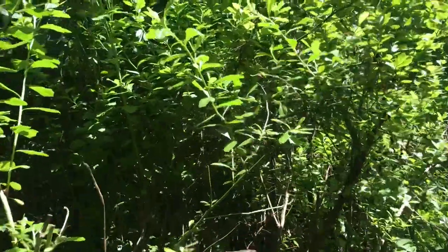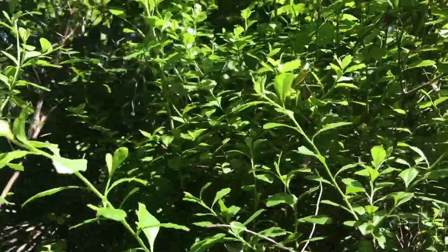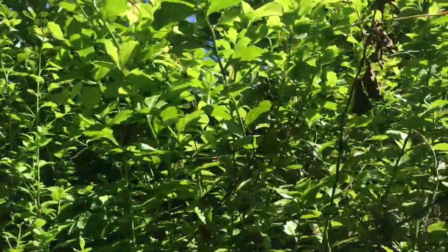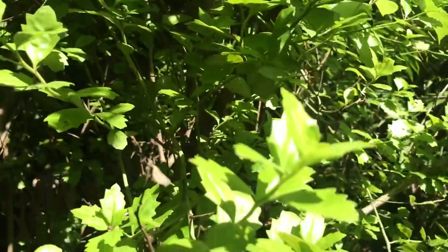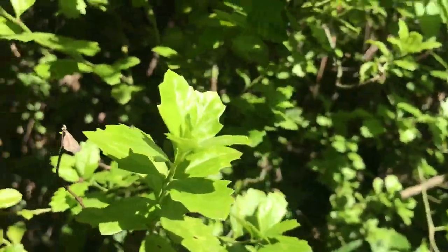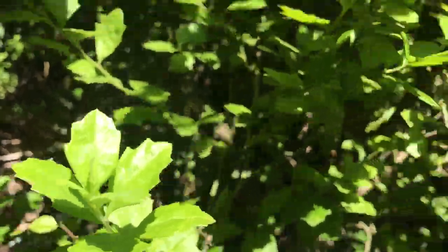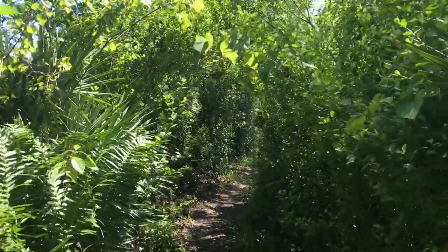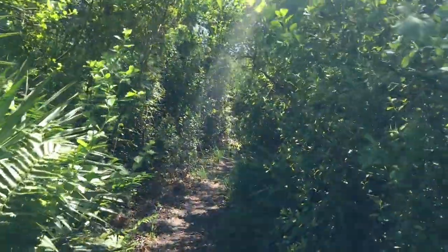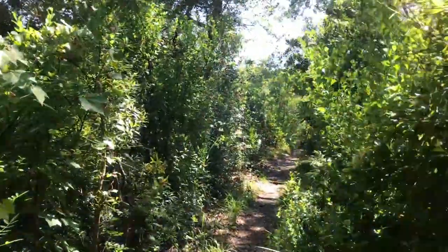We're seeing something else here — it looks like a groundsel tree. That's what I believe it is, a groundsel tree, and they are on both sides of the pathway right now, forming a tiny bit of a canopy that we're passing through.